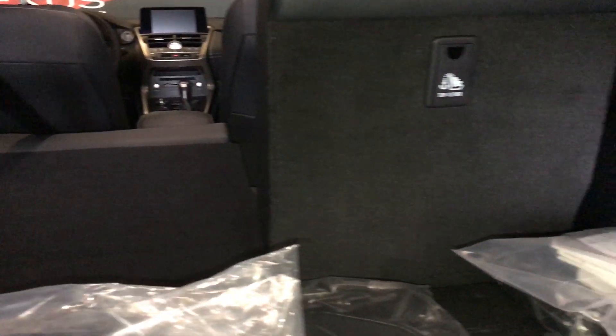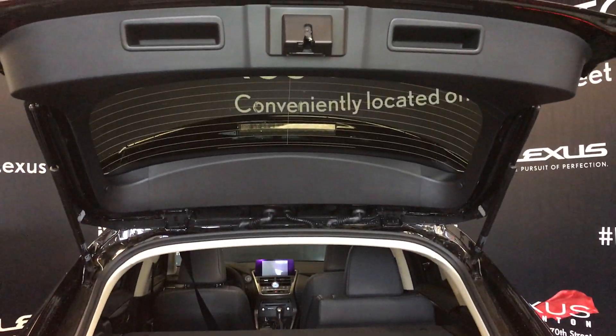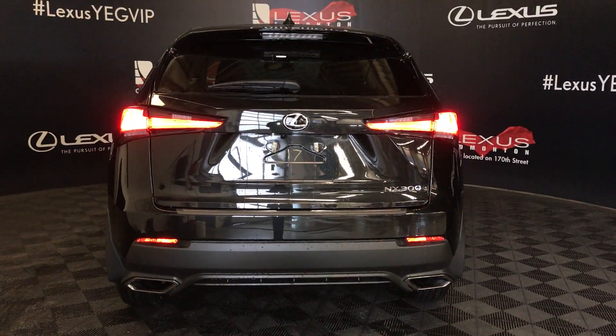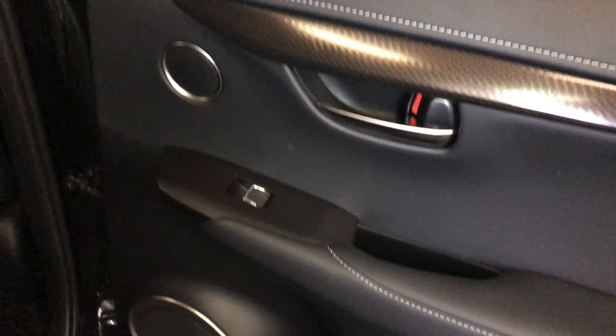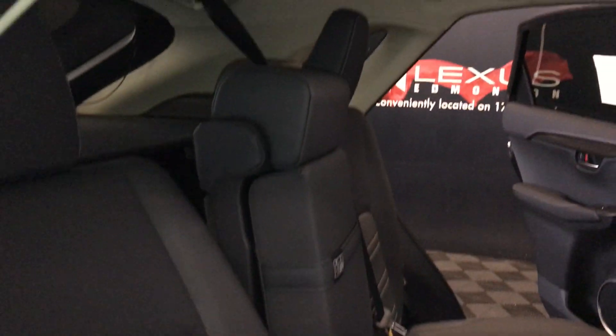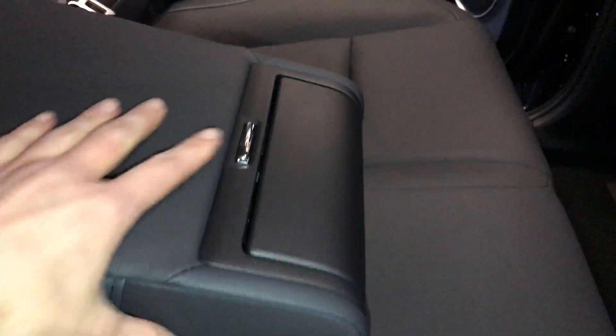Back seats can fold down. Overhead you have your handles. Speakers, powered window controls and storage. Back seat pockets, ventilation ducts, curtain airbags, overhead handles, hooks, and lighting. Fold-down armrest with cup holders. Back seat is a 60-40 split — to fold it down or recline, you use the levers on the sides.